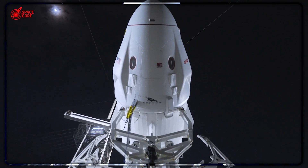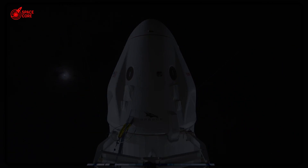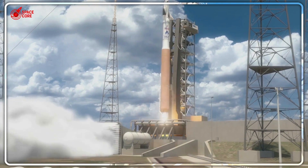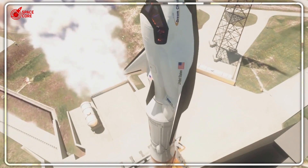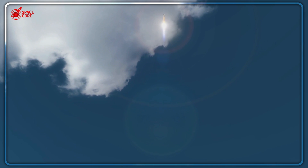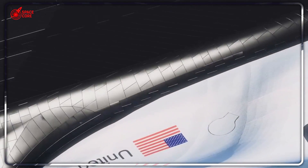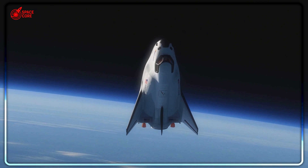The implications are staggering. Emergency medical evacuation from space becomes routine. Crew rotations lose the trauma of ocean landings. Space tourism becomes as safe as commercial aviation. Dream Chaser's gentle landing opens up entirely new possibilities for space-based research — biological experiments previously impossible due to Dragon's harsh re-entry become routine, and material science research requiring pristine sample return becomes feasible. The question isn't whether Dream Chaser can compete with Dragon anymore; the question is whether Dragon can adapt to compete with Dream Chaser's revolutionary approach.